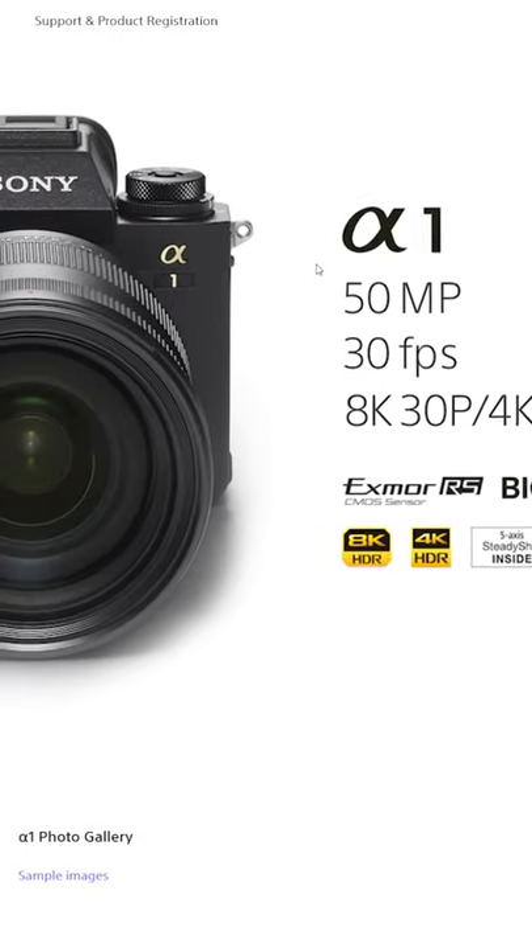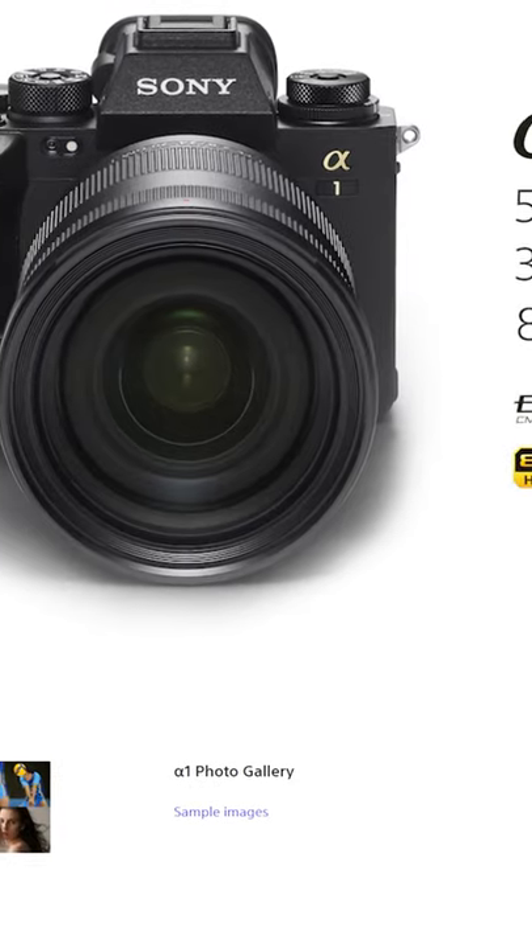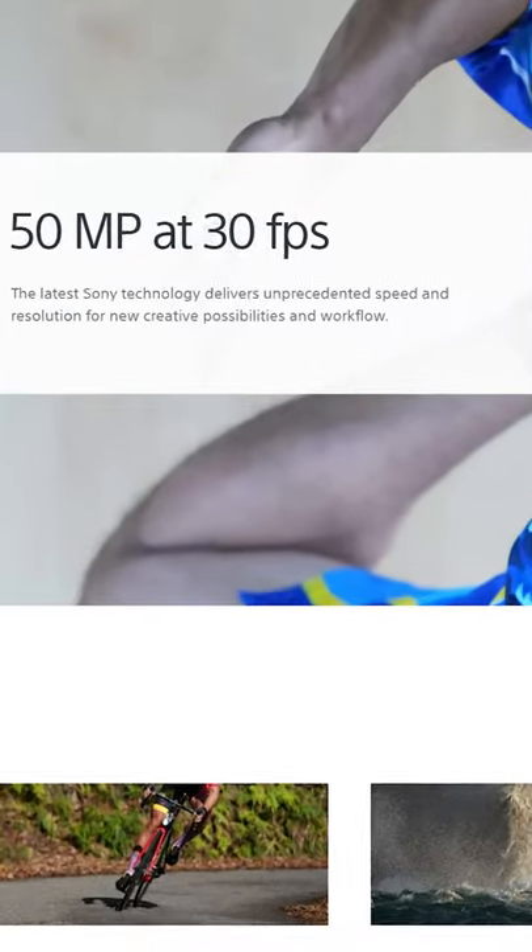This is the Sony Alpha 1 for filmmakers in less than 60 seconds. It's got a 50 megapixel sensor that can take photos up to 200 megapixels. Maximum photo frame rate is 30 frames per second at full uncompressed RAW.